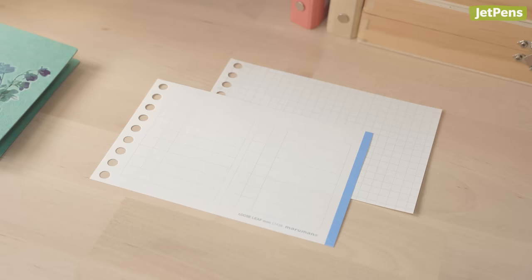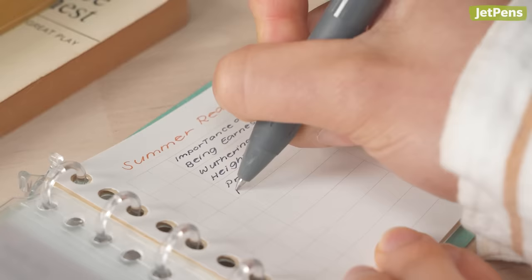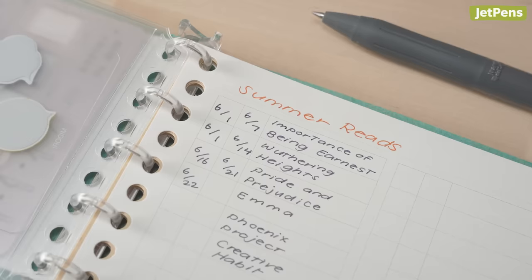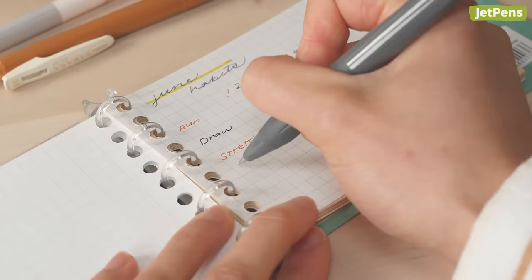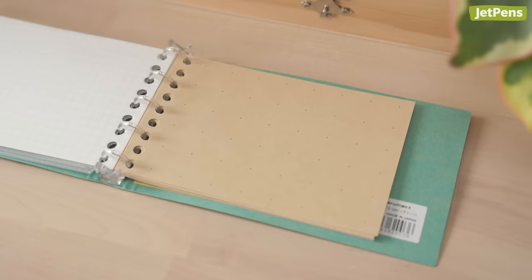Both to-do lists and graph paper refills work well for habit tracking. If you're using a to-do list, title the sheet with whatever you're tracking, like the books you're reading. Write the books you plan to read in the third column, and dedicate the first and second columns to your start and finish dates. For graph paper, label days horizontally across the sheet, then write habits down the left side. Mark or stamp days to check them off.